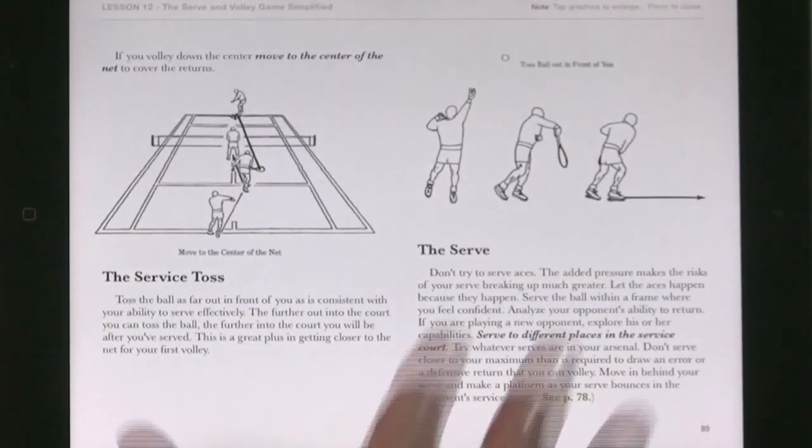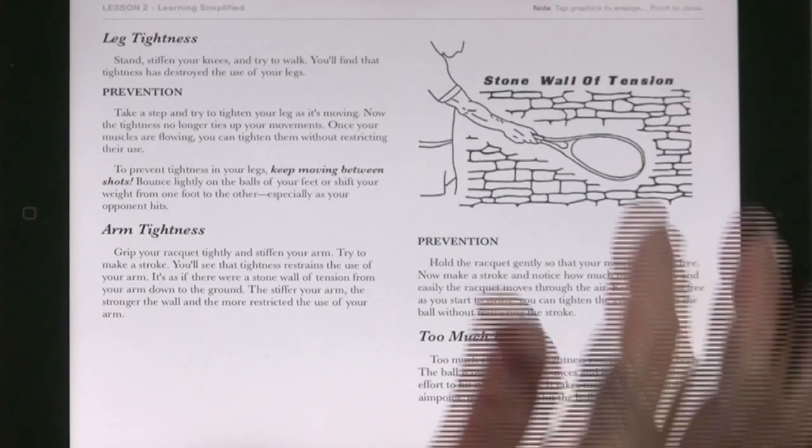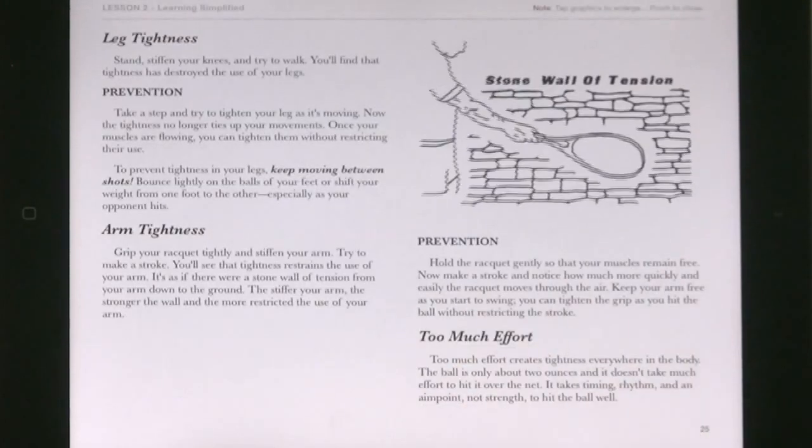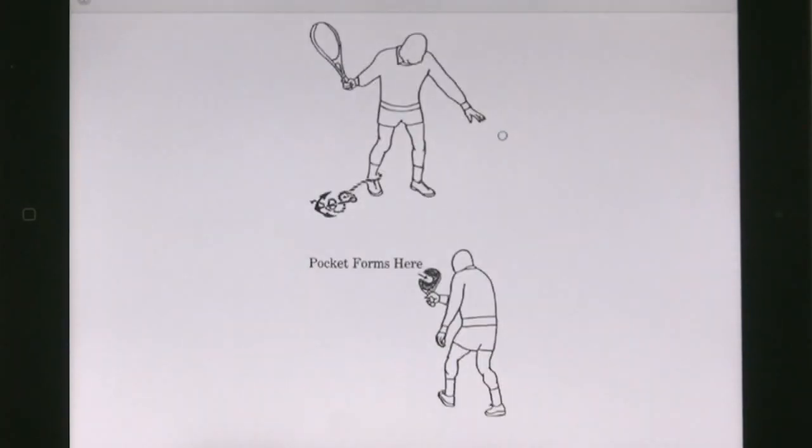Important insights are provided about the psychology of the game and how to overcome your five enemies: anxiety, tentativeness, tightness, hurrying, and fear.